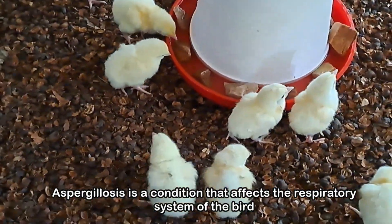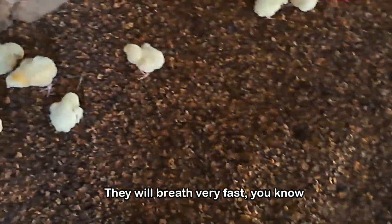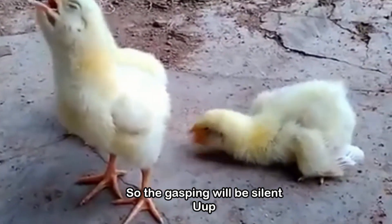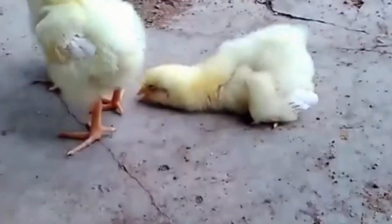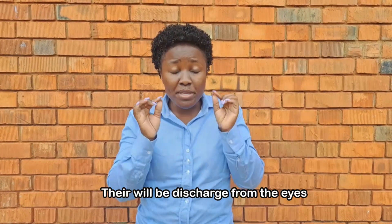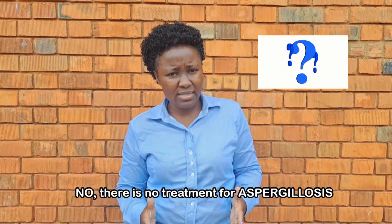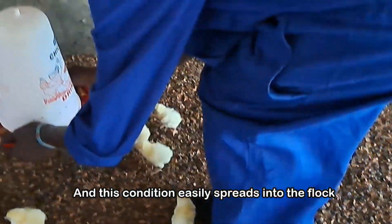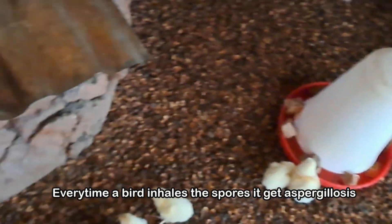Aspergillosis affects the respiratory system of the bird. The chicks will have difficulty breathing — they will breathe very fast, and they will gasp for air. The chicks will also lose appetite, become drowsy, and in acute conditions there will be discharge from the eyes. There is no treatment for aspergillosis. When the birds have it, they die at a very fast rate. This condition spreads easily through the flock, but not from bird to bird — the spreading occurs because every time a bird inhales the spores, it gets aspergillosis.